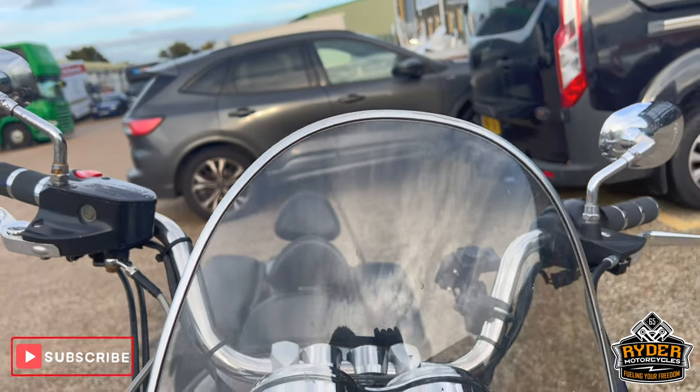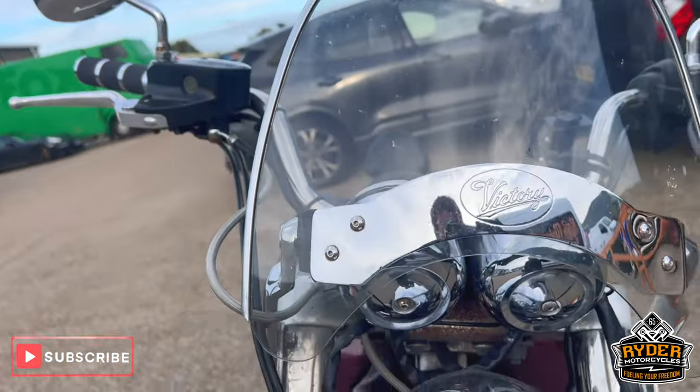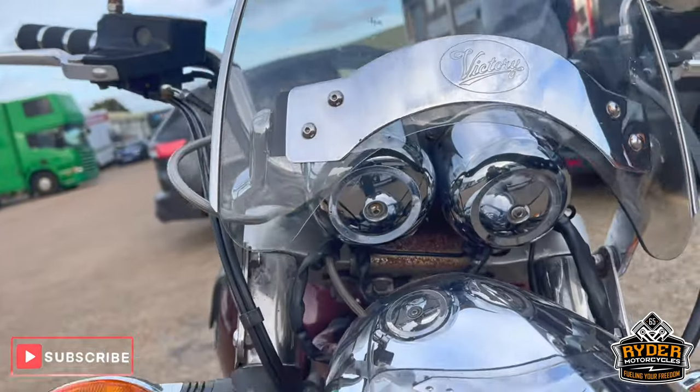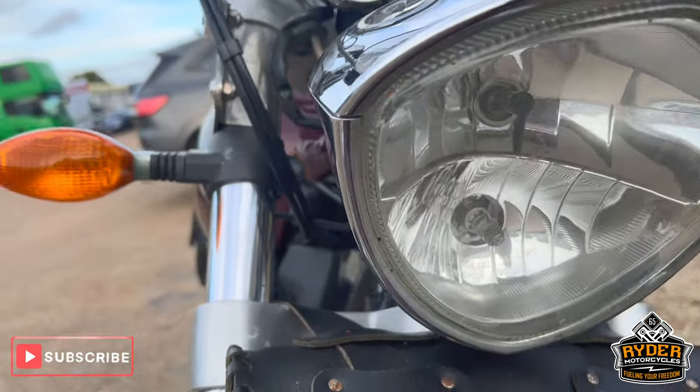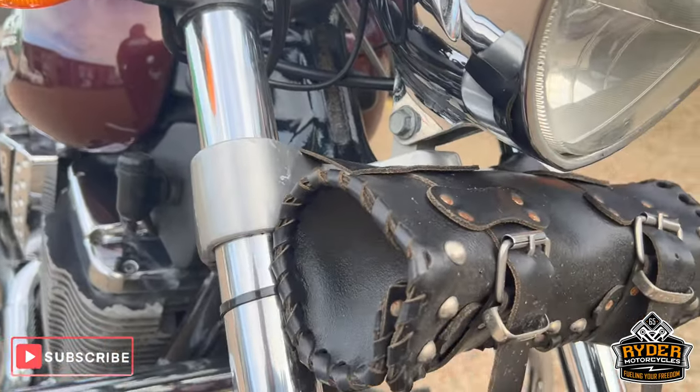Starting off with the screen — it's got a little fly screen on there, good condition. Back of the pots are good; we'll try and clean that up a bit with the valet. Headlight is in good condition, again there's a few bugs. Got a little roll bag on the front.